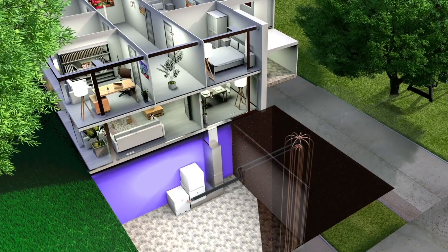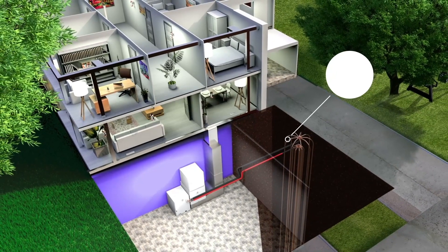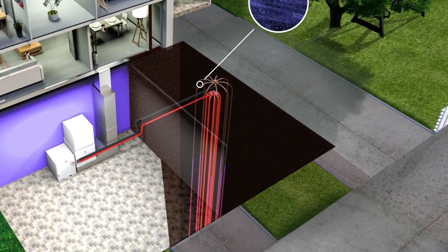For the cooling cycle, the process is reversed. The refrigerant passes through the copper coils in the air handler, but in the cooling cycle, the refrigerant draws heat from the home, transferring it to the ground.